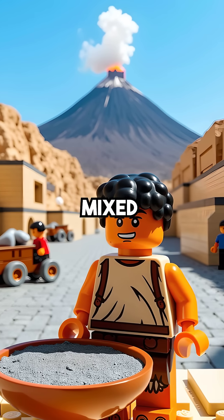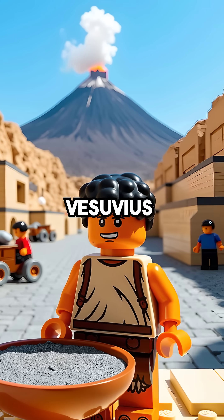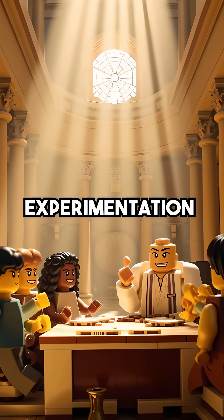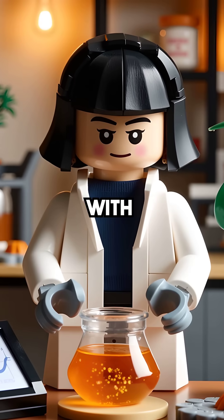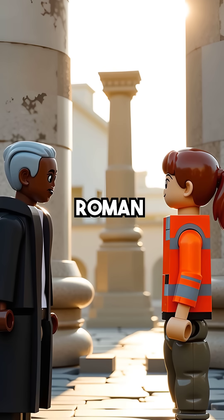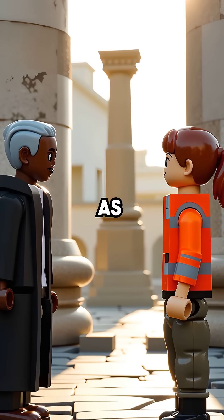The secret: Roman engineers mixed volcanic ash from Mount Vesuvius with seawater to create their concrete. This wasn't just random experimentation. The volcanic ash contained minerals that react with saltwater over time. Instead of weakening like modern concrete, Roman concrete actually gets stronger as centuries pass.